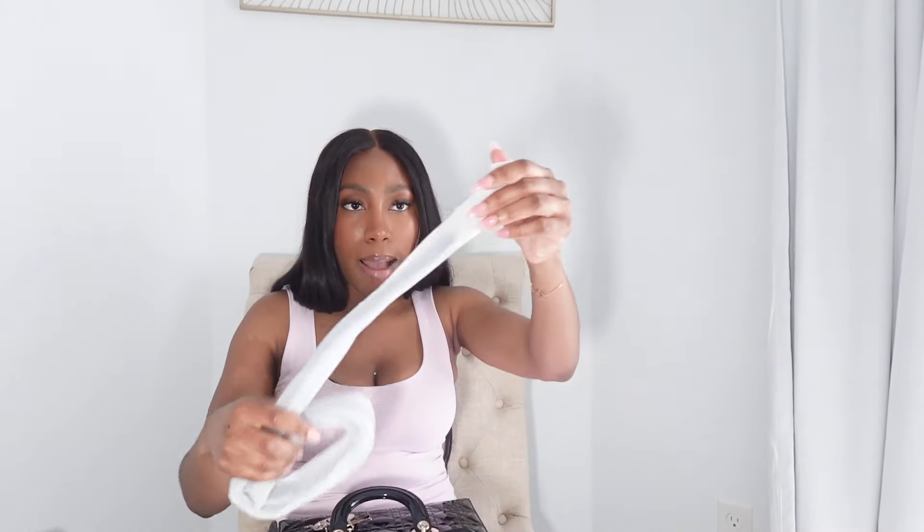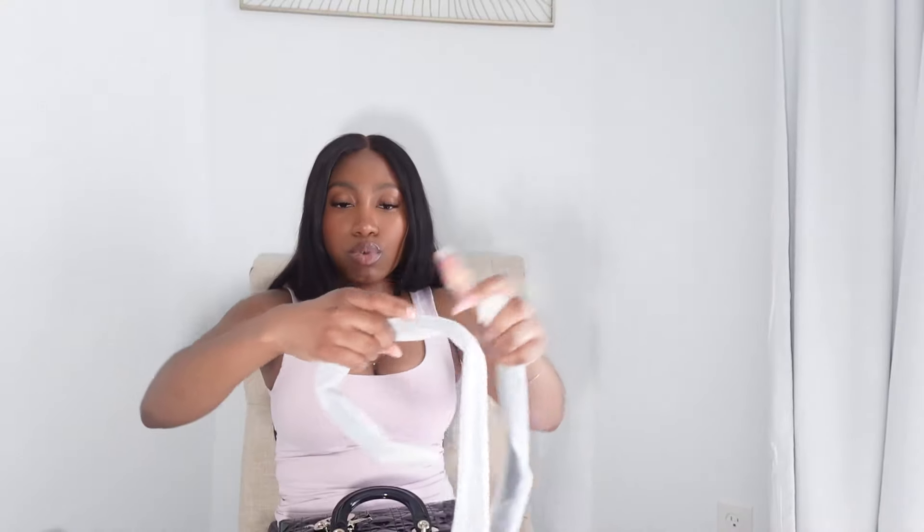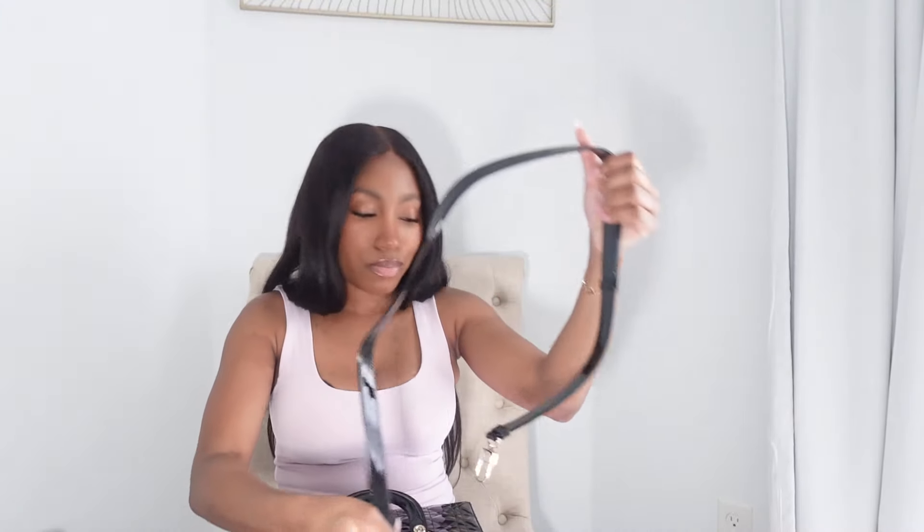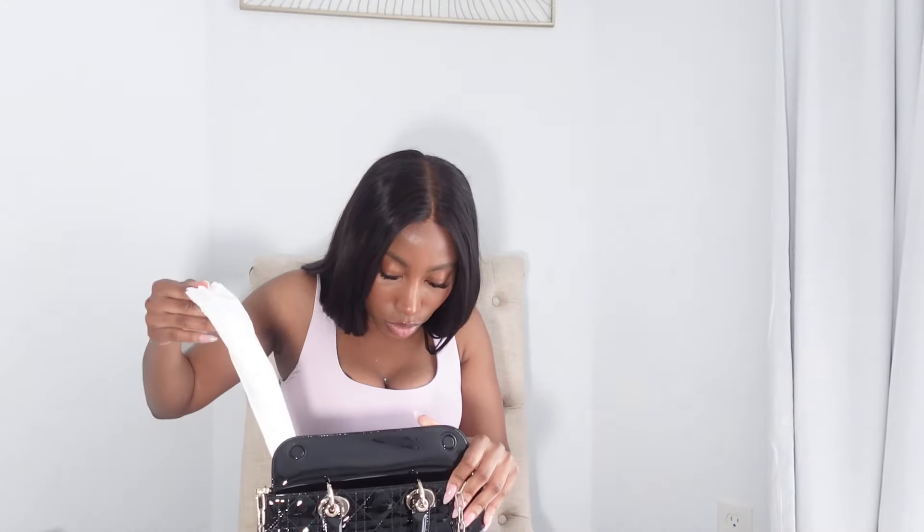I don't usually use the adjustable shoulder strap. I don't usually wear my bags crossbody at all, so that's probably not happening. But it's cute and glossy just like the exterior of the bag. The inside of the bag is glossy as well — very cute. And the price tag on this...